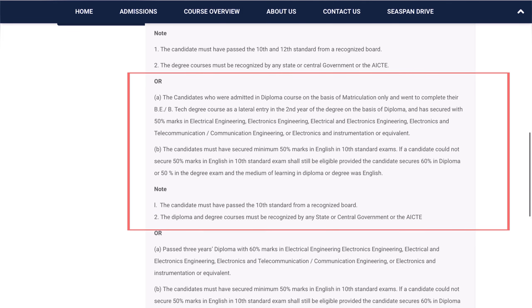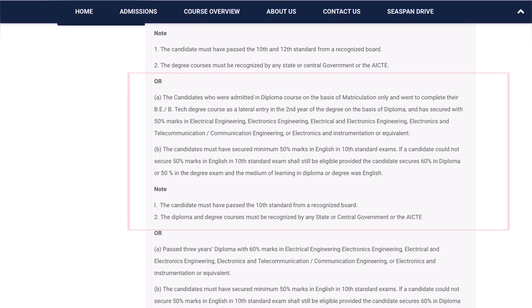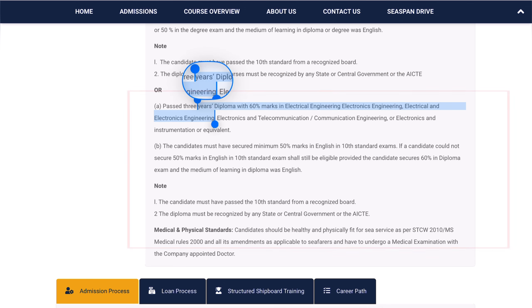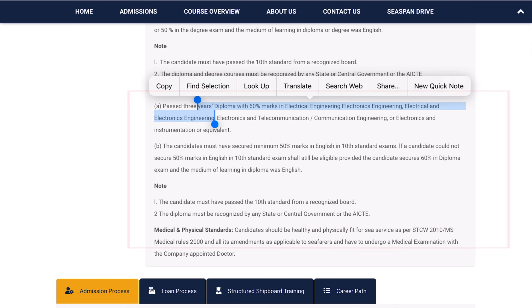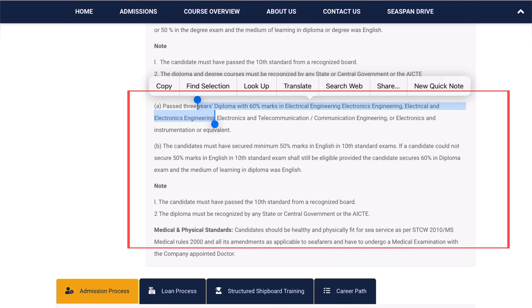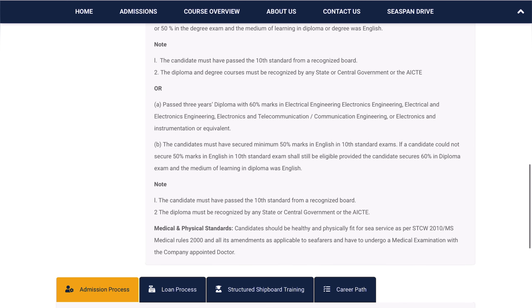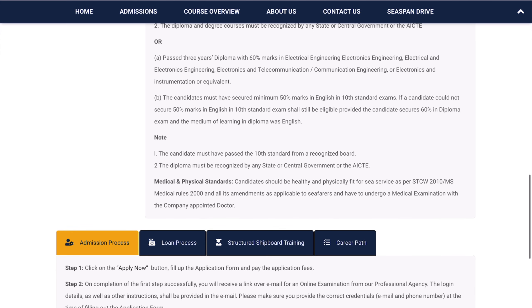The second eligibility criteria is for candidates who were admitted in a diploma course on the basis of matriculation only and then completed their B.Tech degree as a lateral entry in the second year — those who did diploma after Class 10th and then did B.Tech are also eligible. The next criteria is a three-year diploma with 60% marks in Electrical Engineering, Electronics Engineering, Electrical and Electronics Engineering, or equivalent departments.